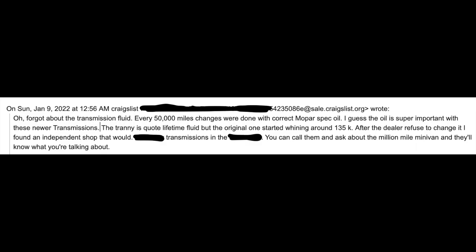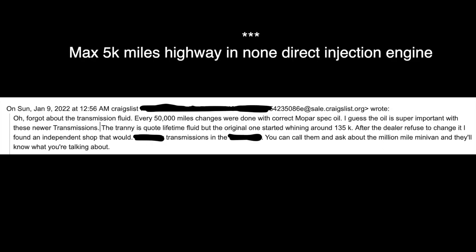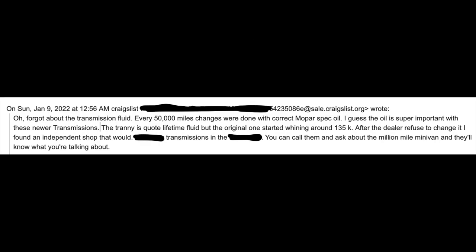So about the transmission — I asked him about engine oil brand as I mentioned. He was using the cheapest he could get, changing every 5,000 miles. Cheap full synthetic oil, regardless of brand, can only last 5,000 miles highway-driven in non-direct-injection engines. In direct-injection engines you have to cut that in half because they dilute oil significantly. For transmission service, he was changing every 50,000 miles using the correct Mopar spec oil.